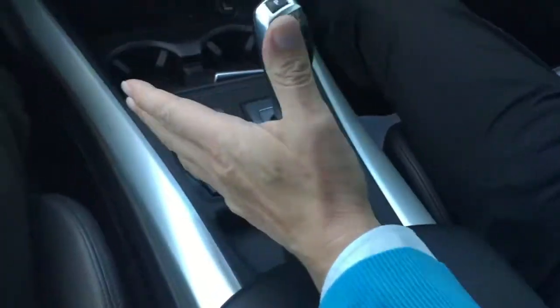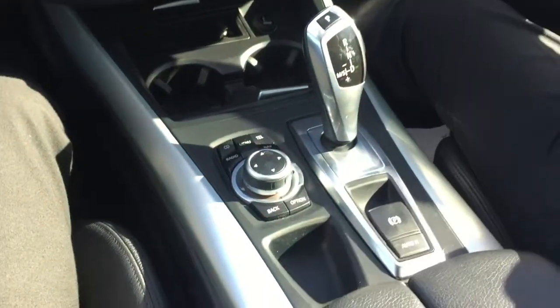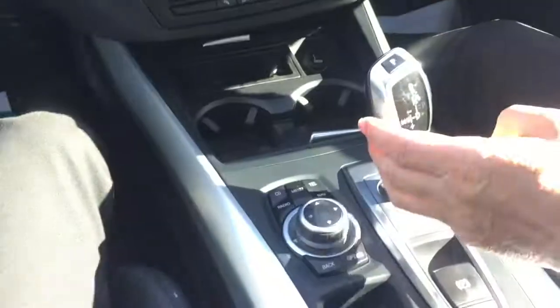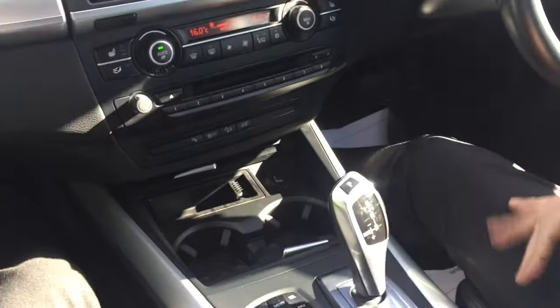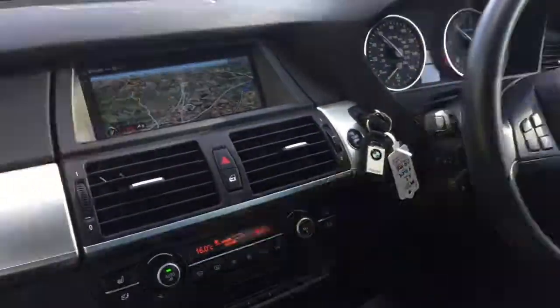If you look back at the iDrive, you've got your CD, your telephone, additional menu, and then across into this very nice gear stick, which you get a manual option with — you can click back into manual and use Sport.